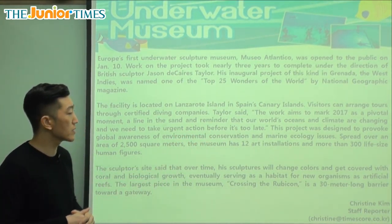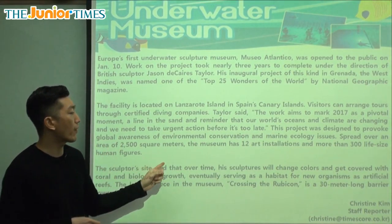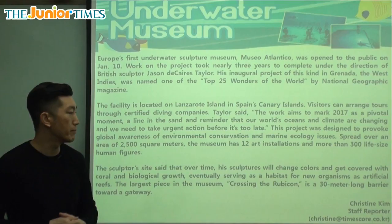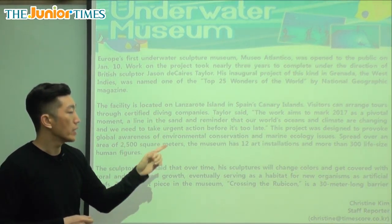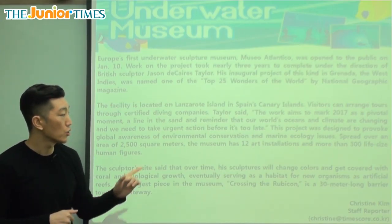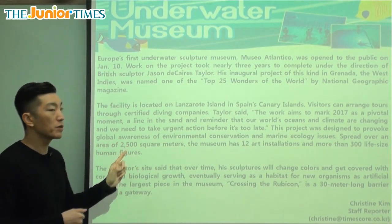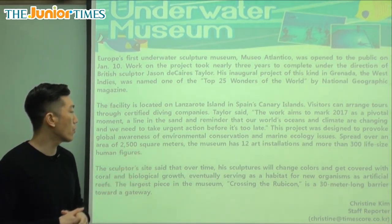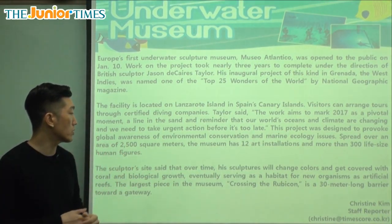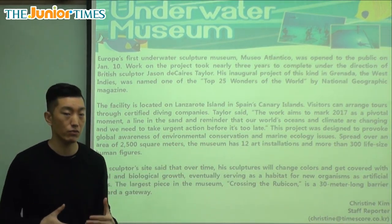This project was designed to provoke global awareness of environmental conservation and marine ecology issues. So this underwater museum was created to provoke — or bring about — global awareness. Global means all across the world. About environmental conservation — conservation means saving and protecting.